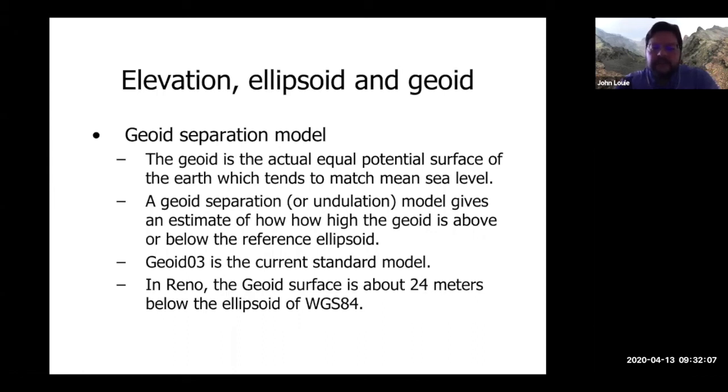The geoid is the actual equal-potential surface of the Earth — it matches mean sea level, and would be the level of water in canals dug at sea level through the continents. Geoid models are updated fairly frequently and can change substantially after giant earthquakes like those in Indonesia or northern Japan, because magnitude 8–9 earthquakes actually rearrange density in the mantle. In Reno, the geoid surface is about 24 meters below the WGS 84 ellipsoid.